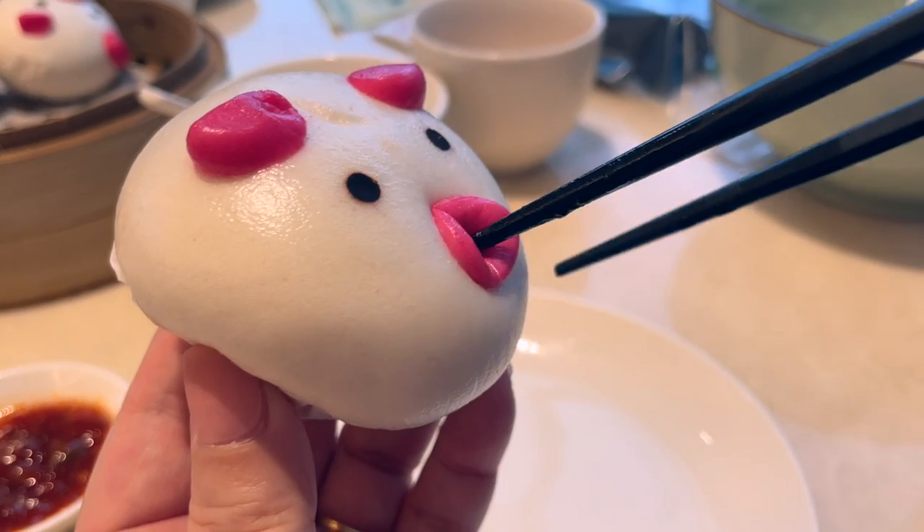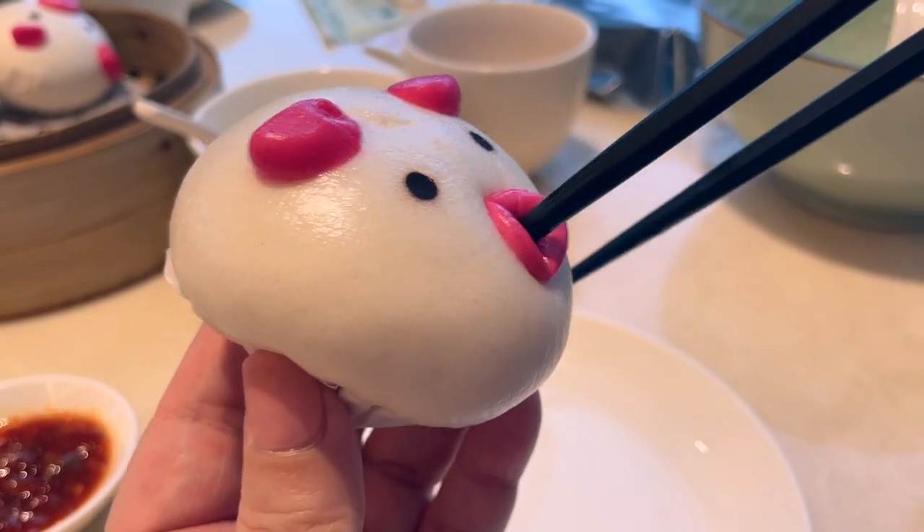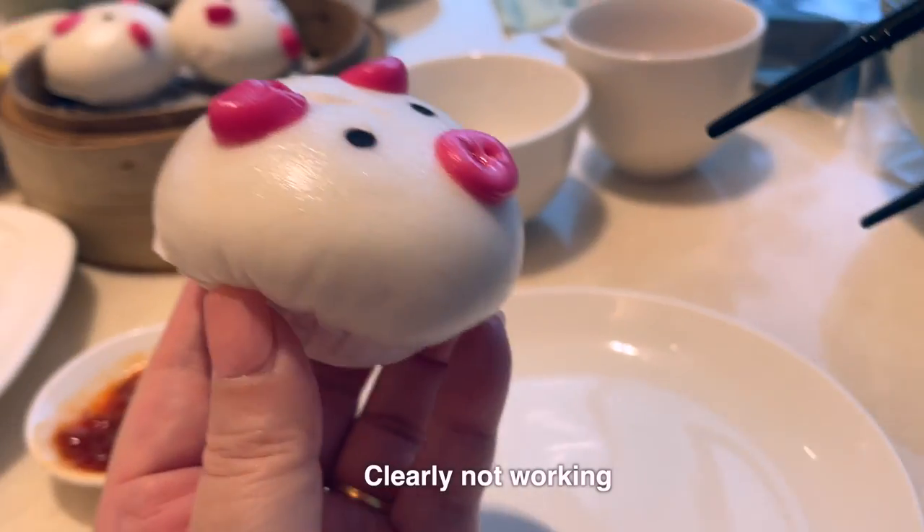This is the Liu Xia Bao and here we are trying to get an Instagram-worthy photo with the Liu Xia flowing out.